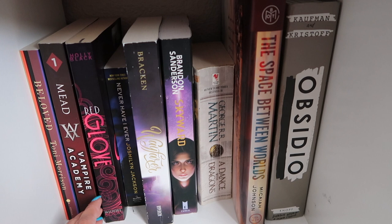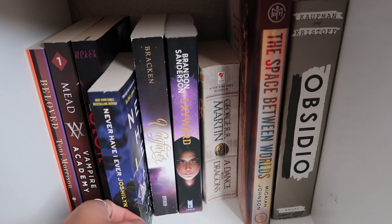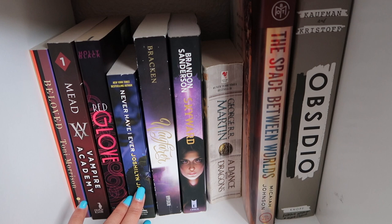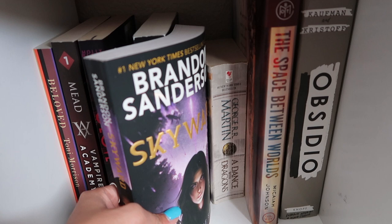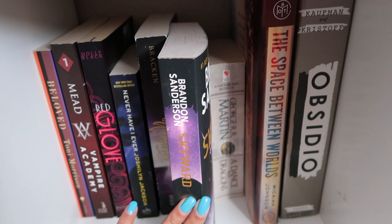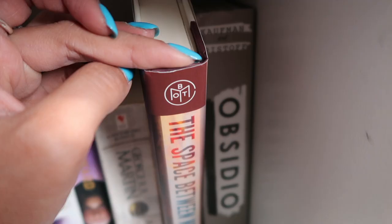White Cat wasn't anything too special but I want to keep on with the series so I kept it. Never Have I Ever by Jocelyn Jackson — a thriller, surprised I have it. Wayfarer by Alexandra Bracken — the sequel to Passenger, I'll need it when I get to that series. Skyward by Brandon Sanderson — I DNF'd Mistborn so who knows if I'll get to this one. Into white and gray: A Dance with Dragons, another Game of Thrones. The Space Between Worlds by Micaiah Johnson — a Book of the Month copy, bothers me since none of my other books are that edition.